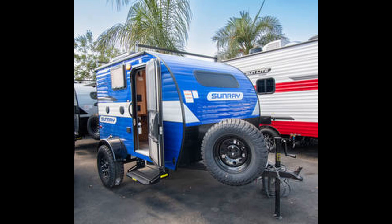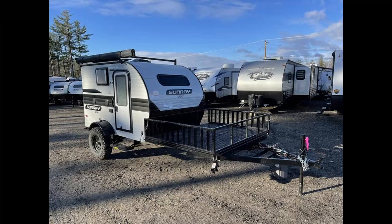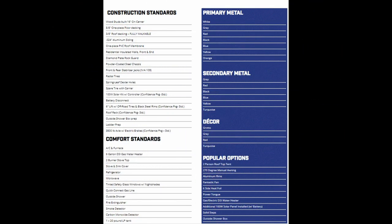It has a small kitchenette with a sink, a two-burner cooktop, and a mini-fridge. The kitchenette is compact but functional, making it easy to cook meals while on the road. It also has an integrated entertainment system that includes a stereo, speakers, and a TV-DVD player. The system can be controlled with a remote, and the TV can be swiveled to be viewed from inside or outside the camper.